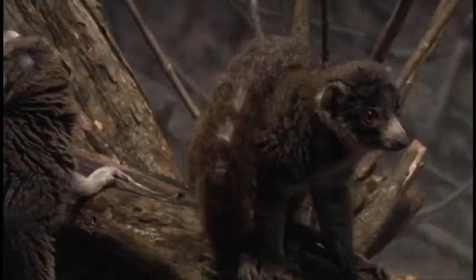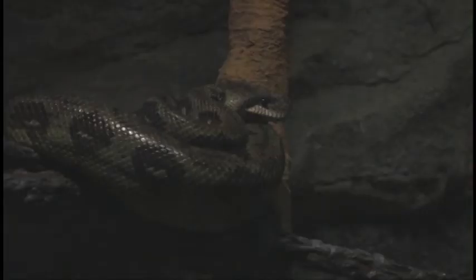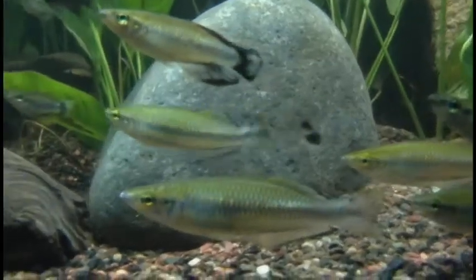Everybody's used to the lions and tigers and bears and elephants. But to see a mongoose lemur, a tomato frog, a cat-eyed frog, tree boas, rainbow fish, and black and white rough lemurs — that's a repertoire of species that people aren't very used to.